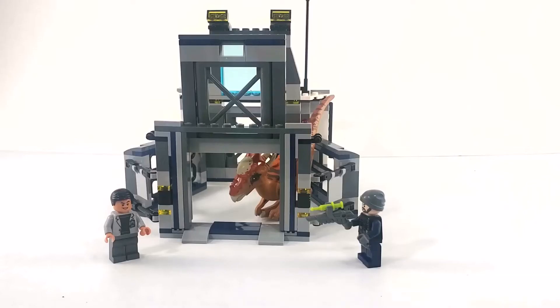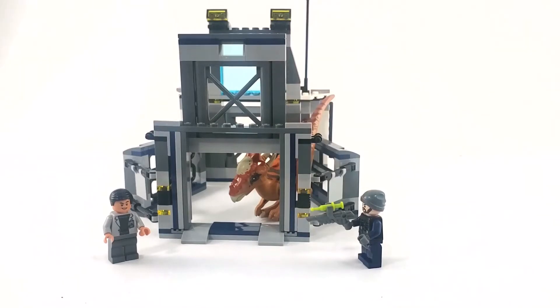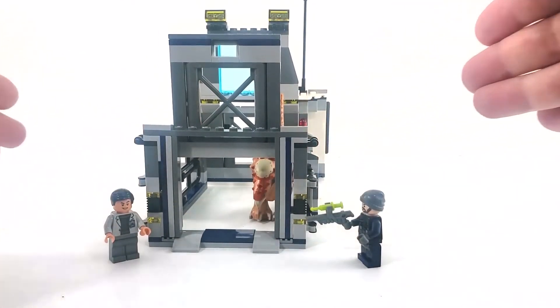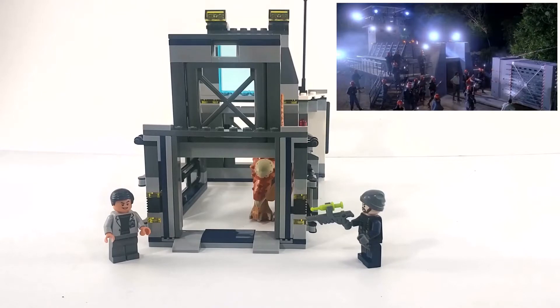Here is our set all together. It's an interesting set — definitely not my favorite. I primarily got it because of the dino. But there's something good about this scene setup — it might be very familiar to you. It's basically from the very first Jurassic Park movie, the very first scene.